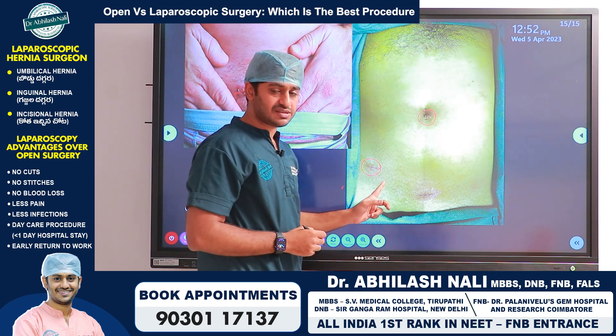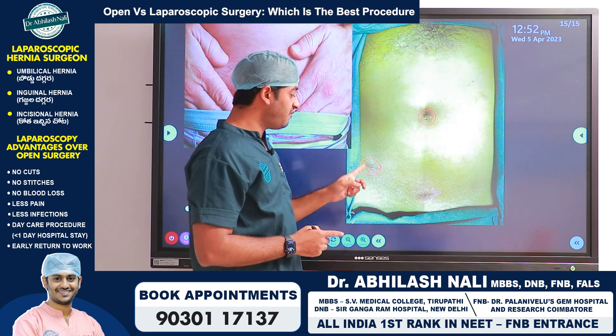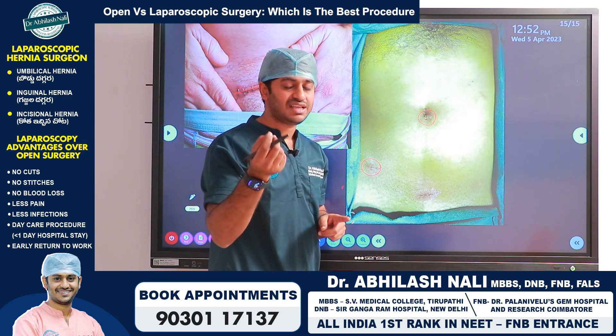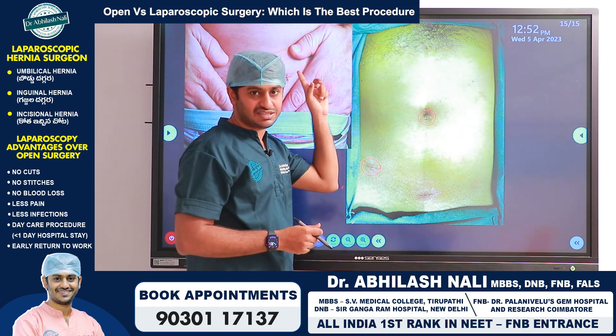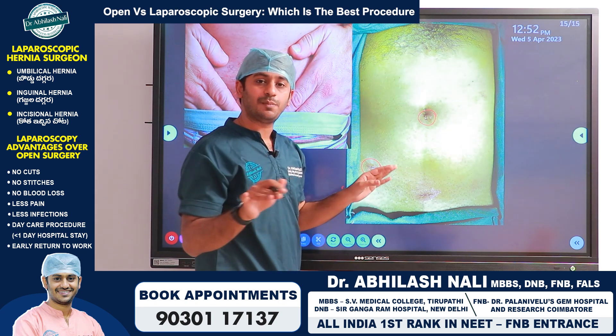If you notice carefully, there are no stitches or staples over the laparoscopic incision sites because we close all these wounds with something called skin glue — similar to Fevicol. Because the incision is very small, no stitches or staples are needed; just placing a skin glue results in very good patient recovery.